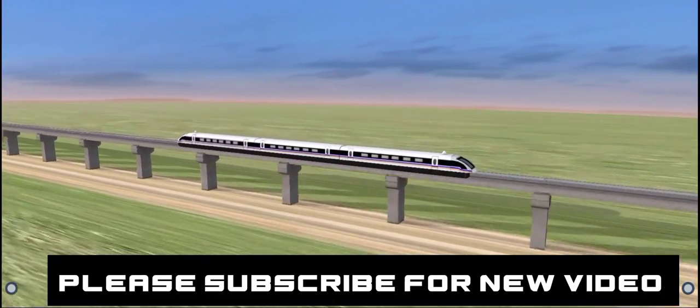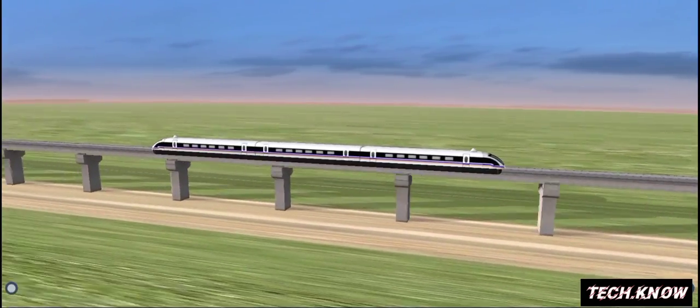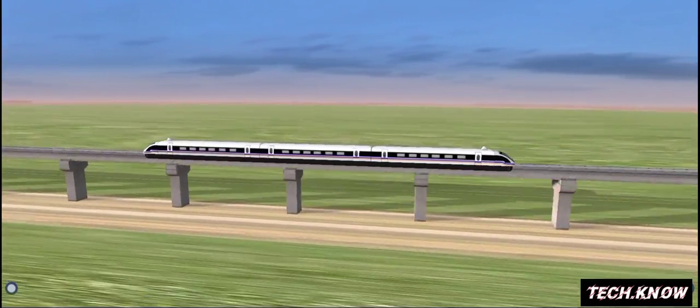Maglev trains are maintained and propelled on their tracks by magnetic fields. Maglev is short for magnetic levitation.